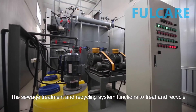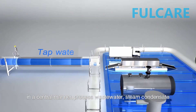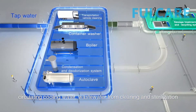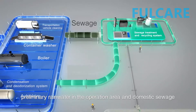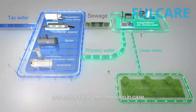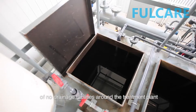The sewage treatment and recycling system functions to treat and recycle in a central manner: process wastewater, steam condensate, circulating cooling water, wastewater from cleaning and sterilization, preliminary rainwater in the operation area, and domestic sewage. It can achieve zero emission in case of no drainage facilities around the treatment plant.